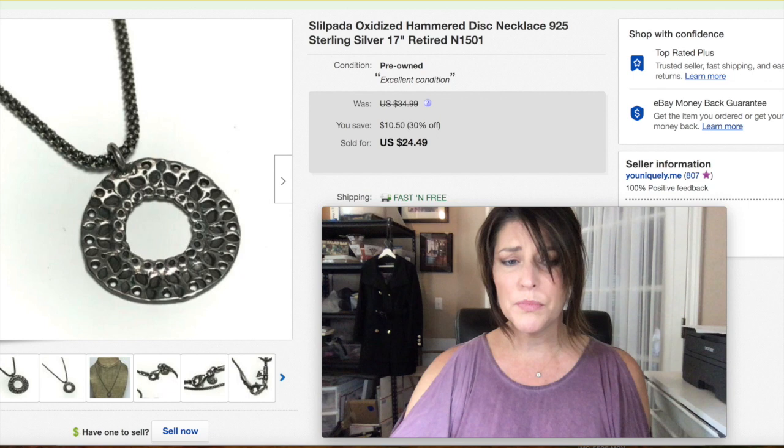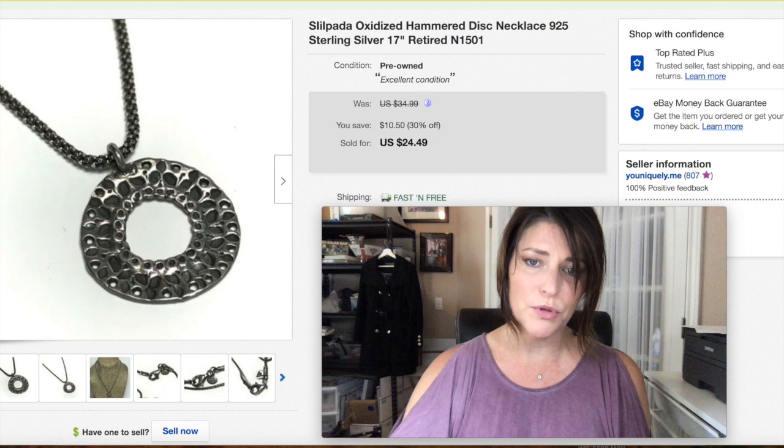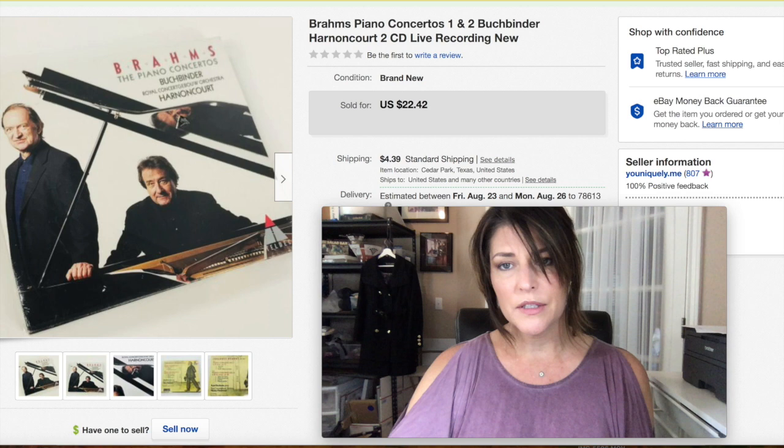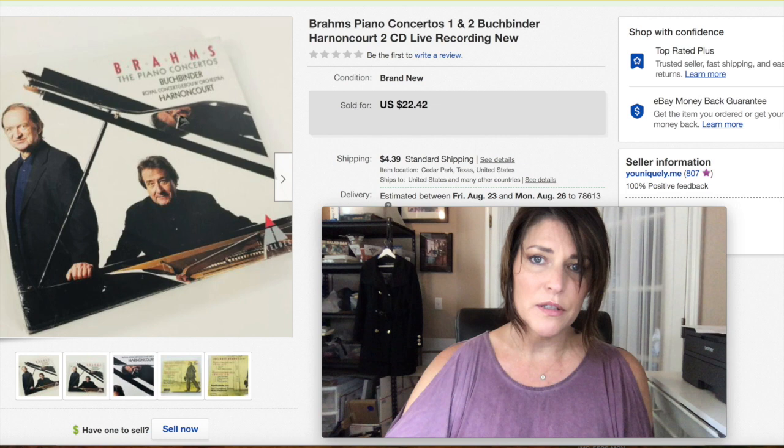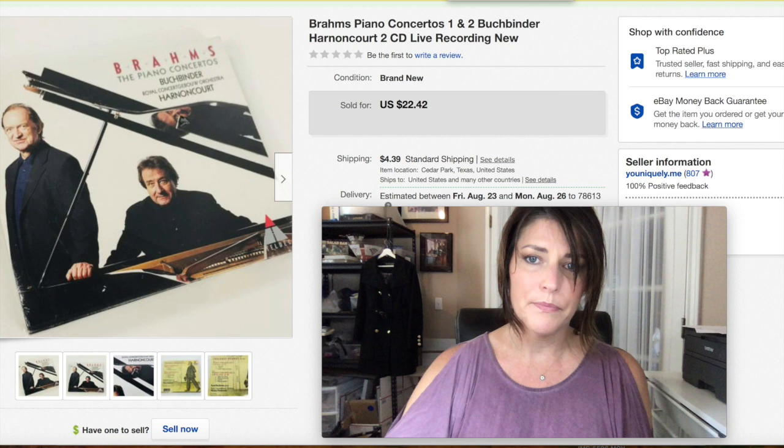Silpada always sells, and this one was a little less than usual for my Silpada pieces — it was a pretty small, basic necklace — so I got $24.49 with free shipping. This two-CD set of Brahms piano I got $22.42 plus shipping. I did the comps on that one and knew it would sell fairly quickly, and it did.